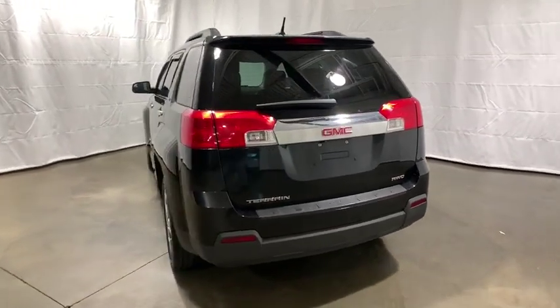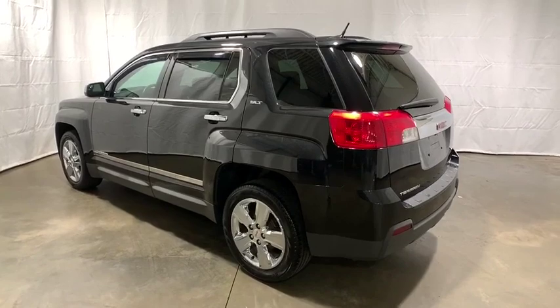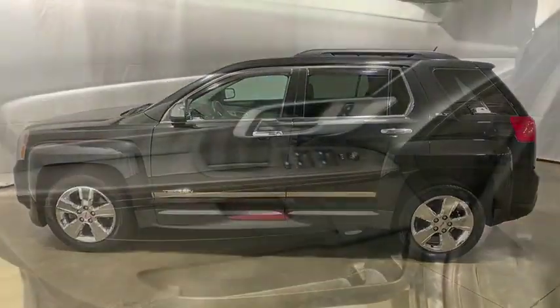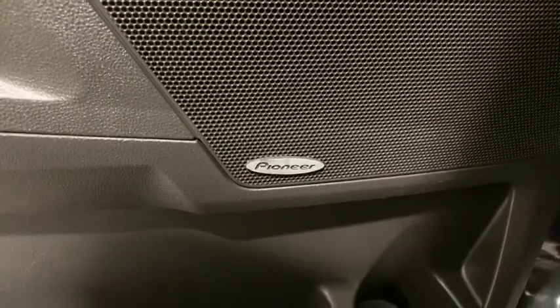This vehicle has less than 50,000 miles. Here are some of this vehicle's great options: navigation system, traction control, dual airbags, remote vehicle start, power steering, four-wheel disc brakes, universal garage door opener, eight speakers, security system, trip computer, and rear window defroster.